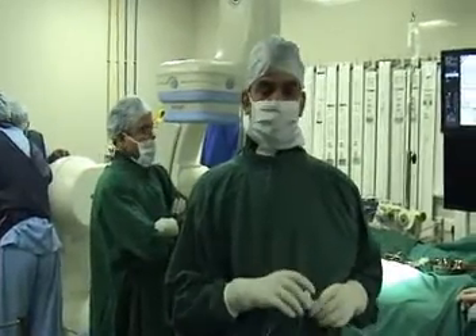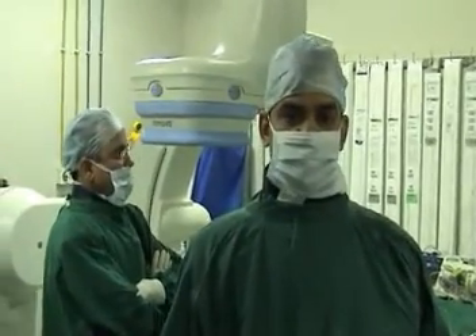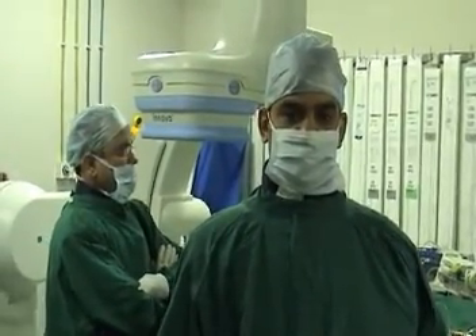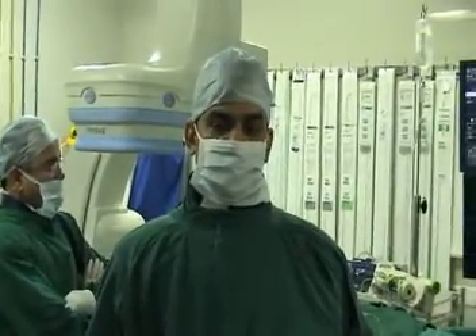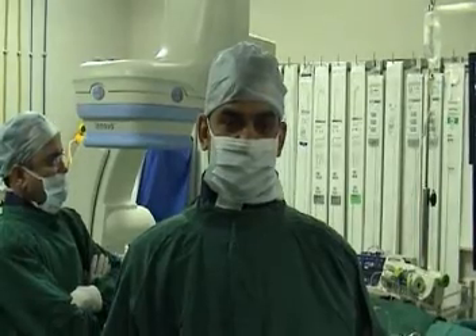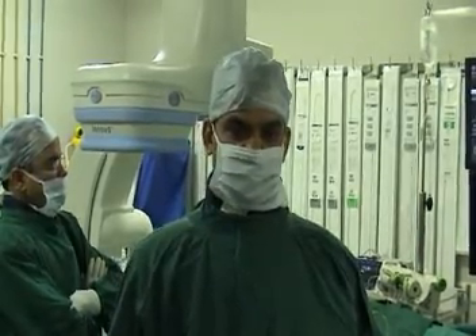We have a pial AV fistula which we are going to treat with Onyx. We have seen the angiogram which shows a single-hole fistula with a single artery and single vein. There are around 100 cases reported across the world since 1970.